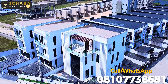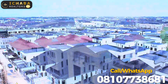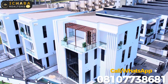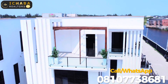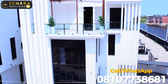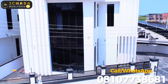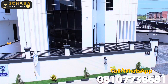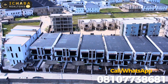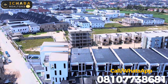Are you a lover of luxury property located in a serene, calm and secure neighborhood? If yes, this property right here is a perfect choice for you. Watch this video to the end as we take a tour of a five-bedroom duplex with penthouse, BQ, and a swimming pool. You will love this house for sale right here.